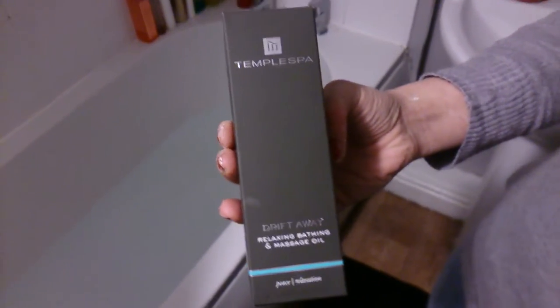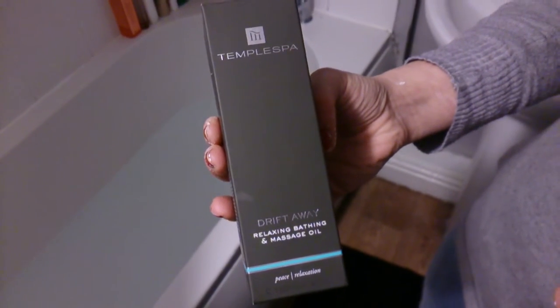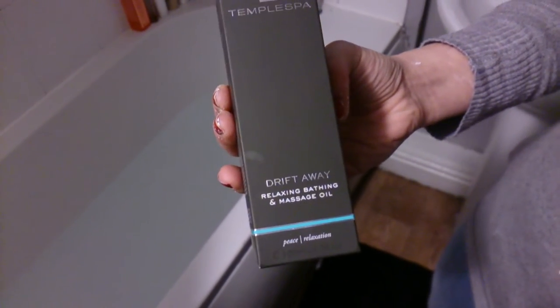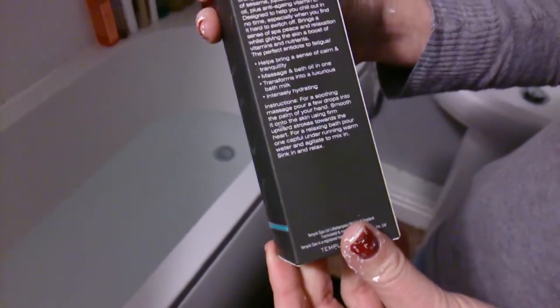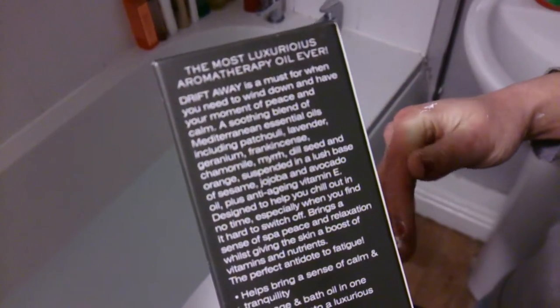Hi YouTubers, it's Sweet Tooth 1967 here and we're doing a video of Temple Spa Drift Away relaxing bathing and massage oil. This is genuine Temple Spa and the most luxurious thermal therapy oil ever.